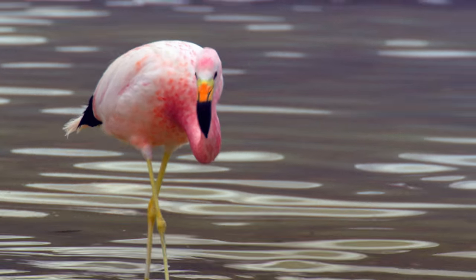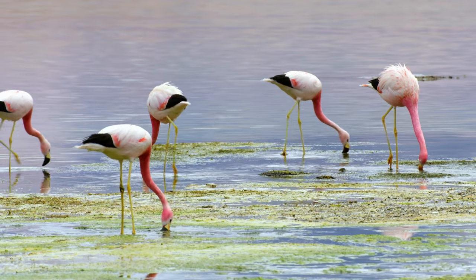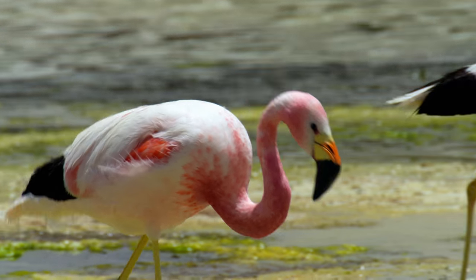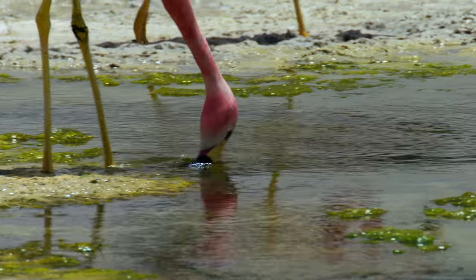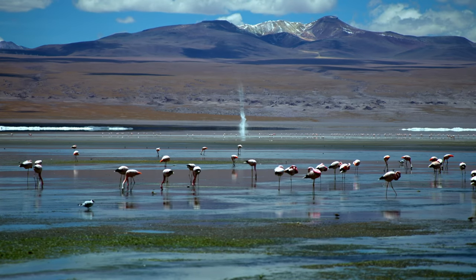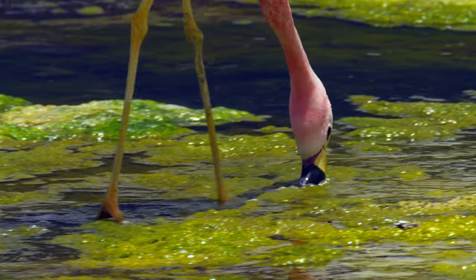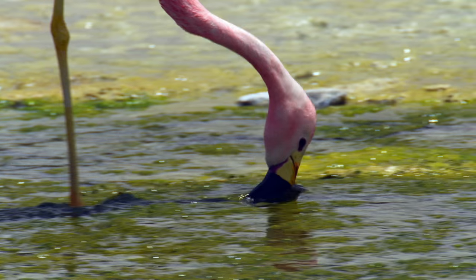Pretty in pink? No one does it quite like the flamingo. These long-legged, brightly colored birds made it cool to wear pink long before we did. Fun fact, though — flamingos aren't pink by nature. They're pink by diet. Believe it or not, they're actually born with gray feathers. That hot pink tint comes from beta-carotene, a reddish-orangey pigment found in the algae, plankton, and brine shrimp they typically dine on.